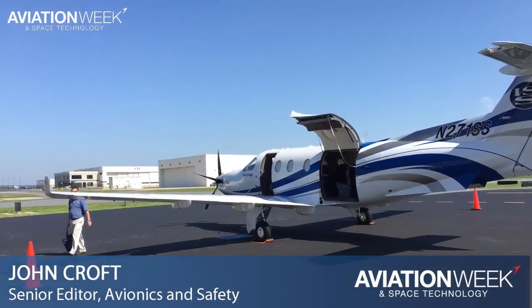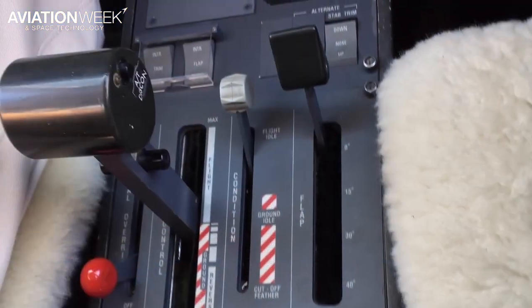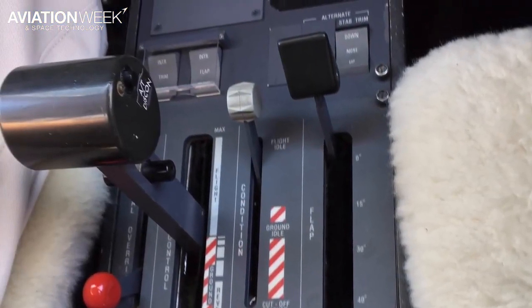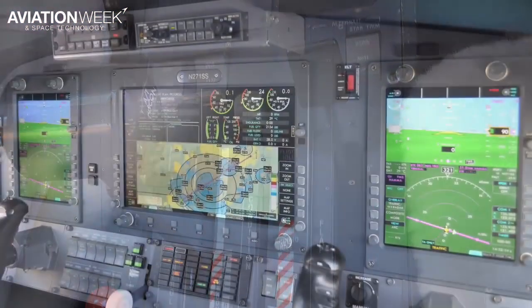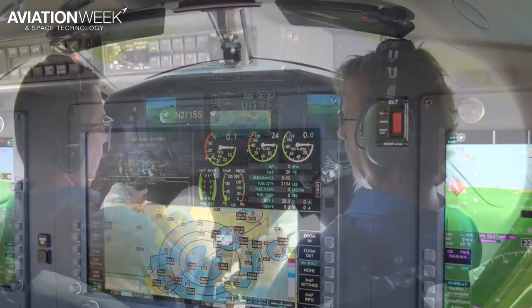Auto throttles are not a common sight in PT6-powered non-FADEC turboprops like this PC-12, but Pennsylvania-based Innovative Solutions and Support has just certified one. I sampled the system on a simulated instrument mission out of Wilmington, Delaware in IS&S's PC-12.